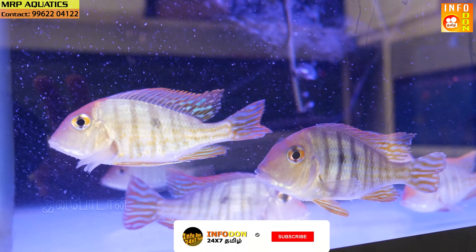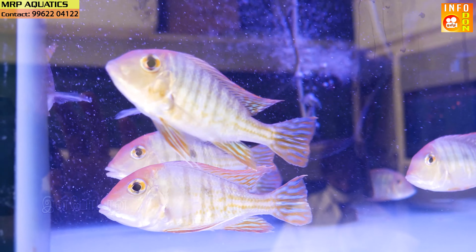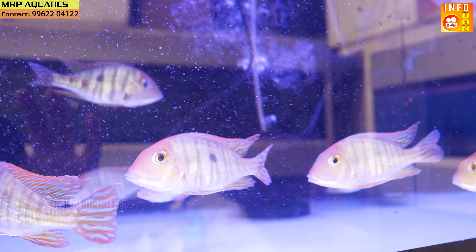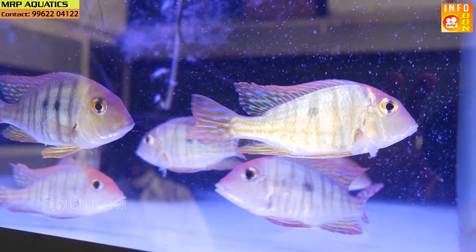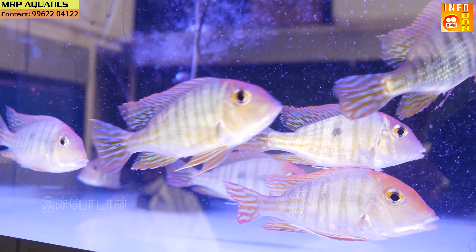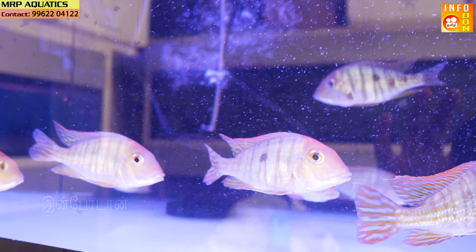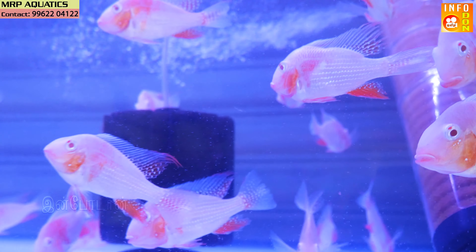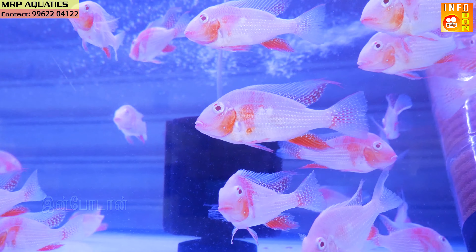For the fish, we have the Red Head Tapajos. This is a cichlid variety. You can mix these fish with geopackers. The maximum size is 8 to 9 inches. It has a red shape with dots. The geopackers variety is also called albino — soft as iron. You can use oxygen and tetra with this fish.